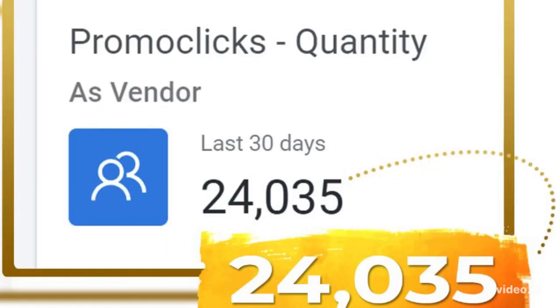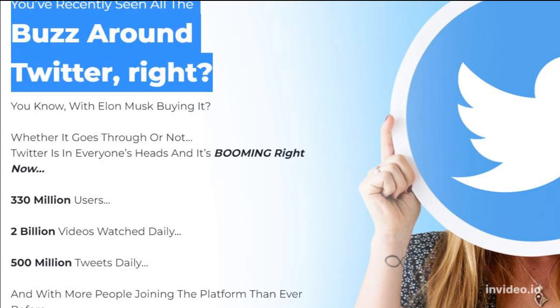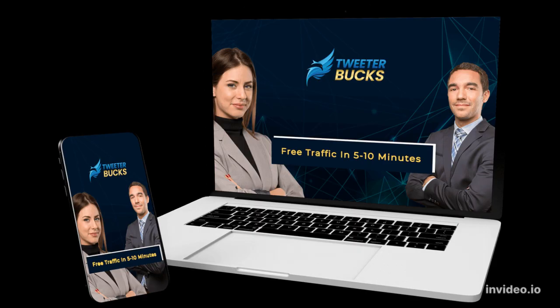Just imagine getting free traffic like this every day — traffic that converts into sales for us all day long. You've recently seen all the buzz around Twitter, right? Dead simple.